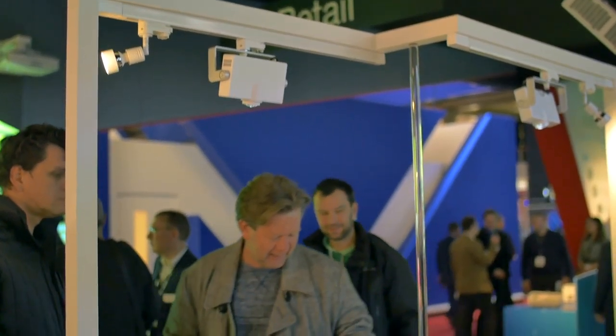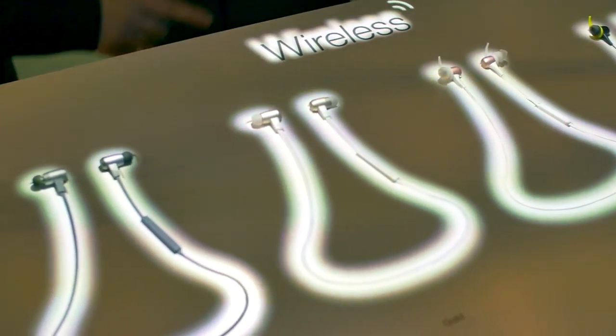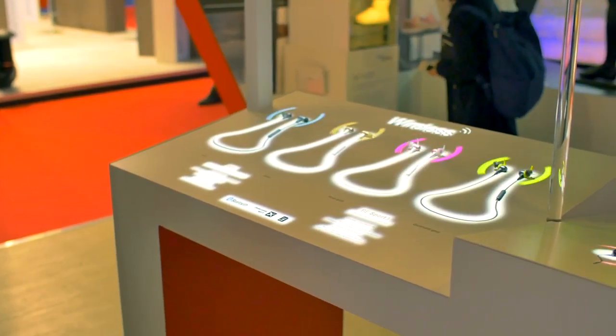My name is Joe Ahmed, I'm responsible for the EMEA marketing for Optima Europe. What we have here is a point-of-sale display which is leveraging LED projection to provide an engaging point-of-sale solution.